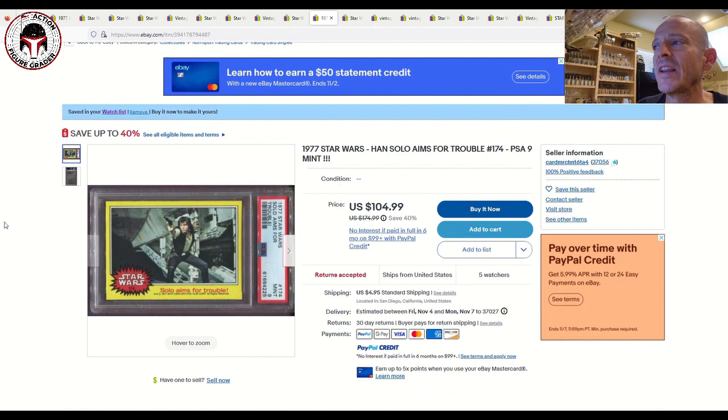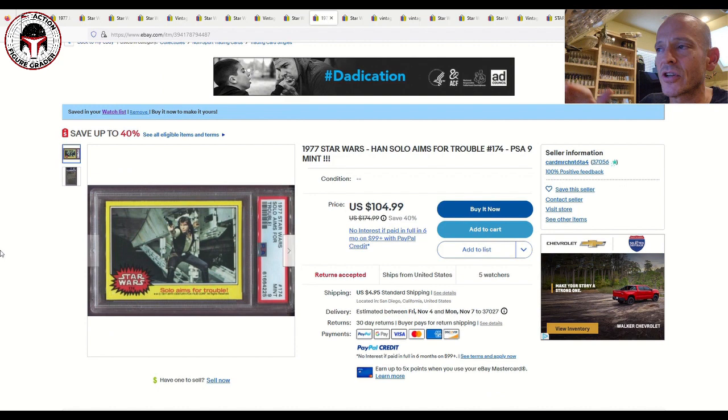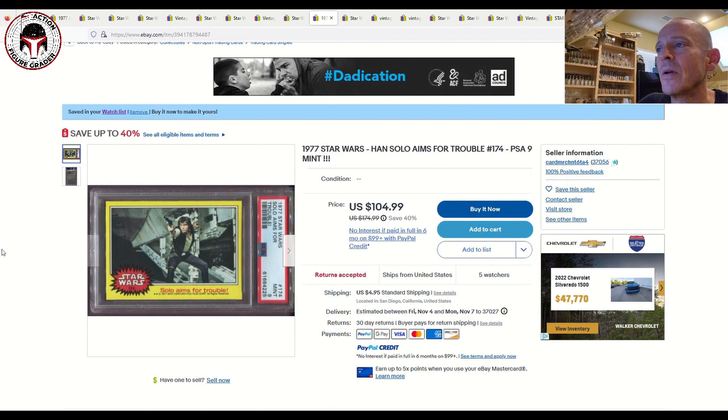Next up is a trading card called 'Solo Aims for Trouble' — a PSA 9, 1977 Topps Star Wars yellow border series. Listed for $104.99 plus $4.95 shipping, five watchers. I've got it on my watch list because it's a great card with a timeless image. It would look great paired with my PSA 9 Luke daydreams card. Not a good time for me to buy, but if you're into these early 1977 Topps Star Wars cards, it's a nice one.